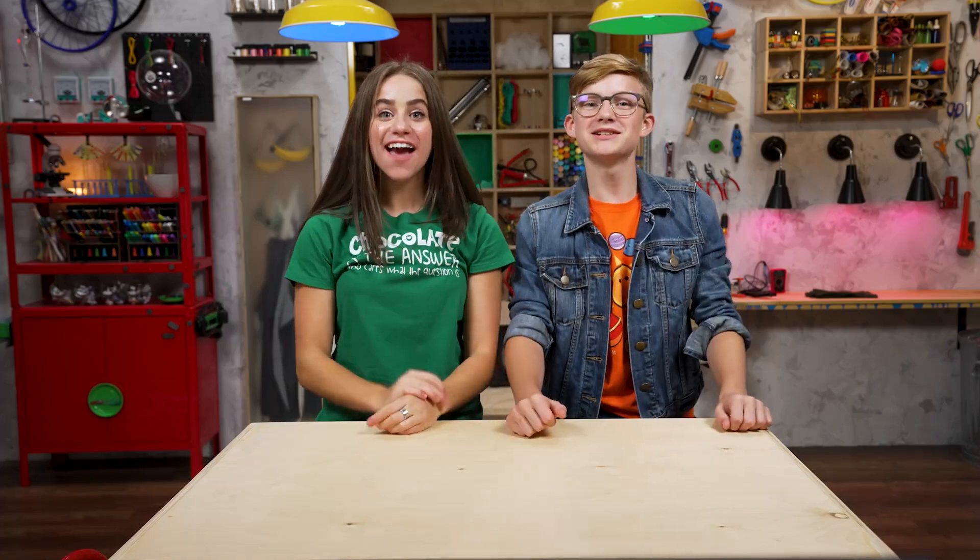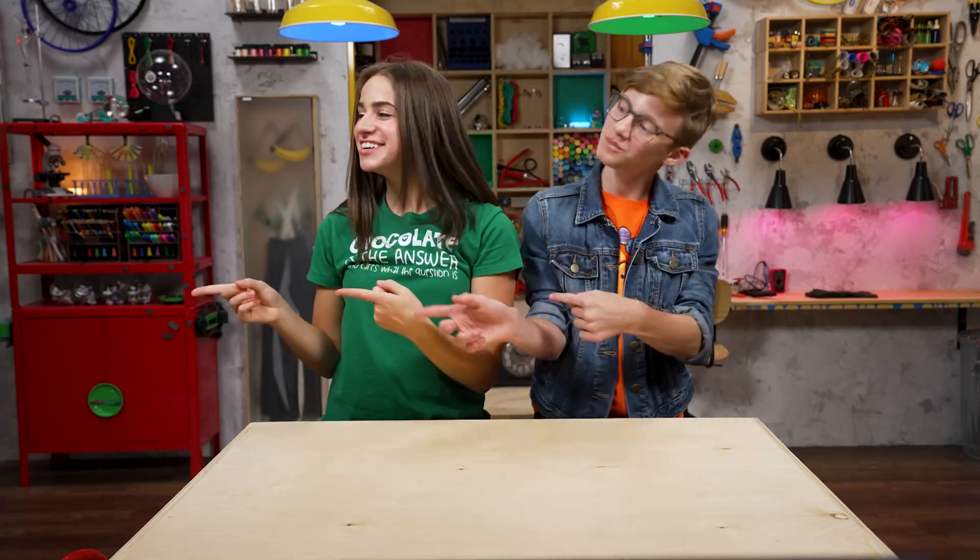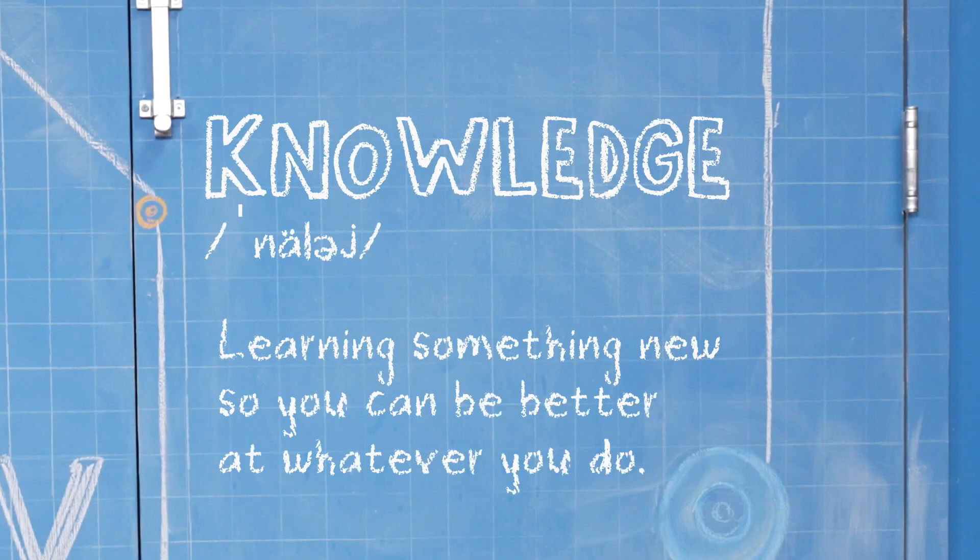I'm Skylar. And I'm Sebastian. We're talking about knowledge, which is learning something new so you can be better at whatever you do.